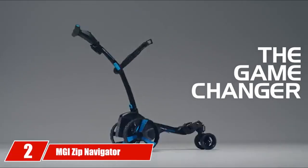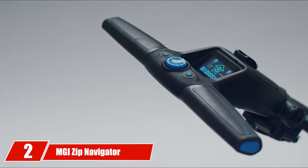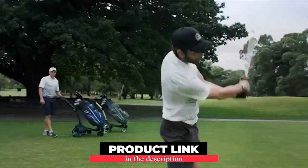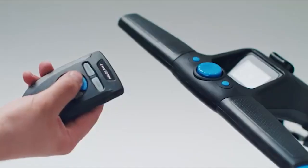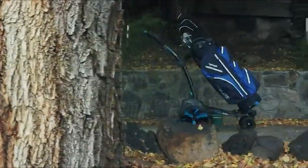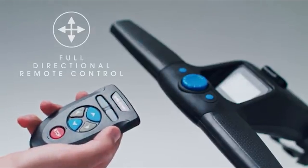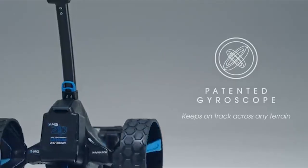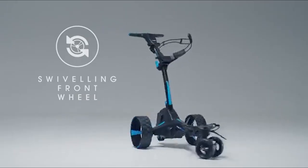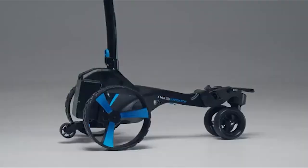Moving on to number 2, the MGI Zip Navigator Golf Caddy. If you are looking for a compact design and an industry-leading electric cart, this Navigator Golf Cart may be a better choice for you. With this new Zip Navigator, you will be able to play shots under less exhaustion as you get free walking around the course. It comes with full directional remote control by which you can change the position of your cart: left, right, forward, and reverse speed control.